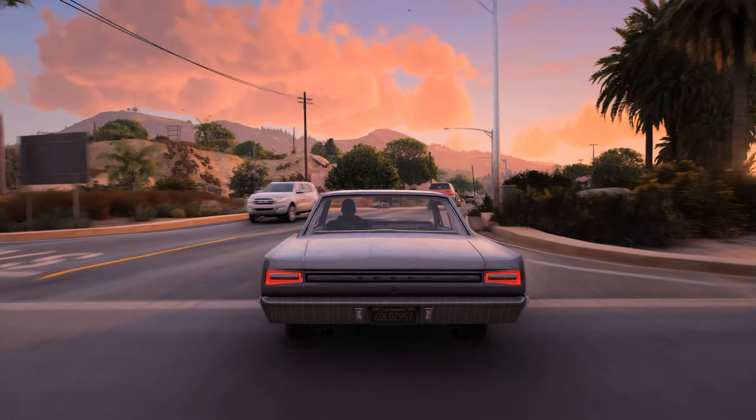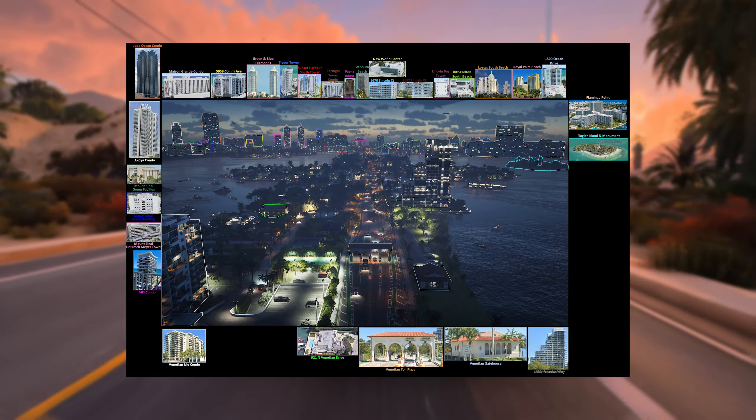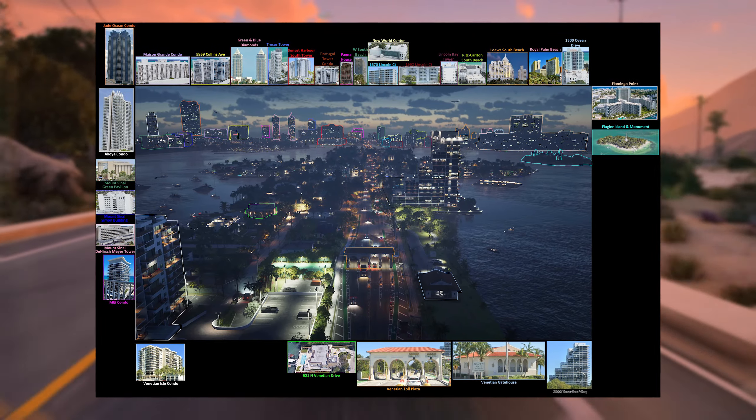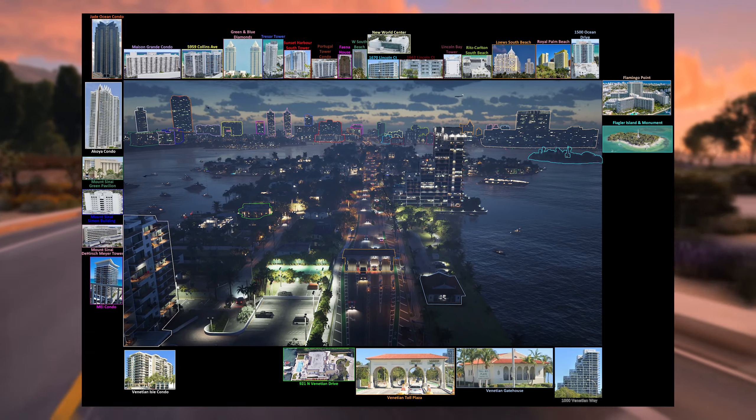The next image adds even more buildings: the MEI condo, Mason Grande condo, Sunset Harbor South Tower, Portugal Tower condo, Final House visibly under construction, W South Beach, New World Center, Lincoln Bay Tower, the Venetian Gatehouse, and the Flagler Island and Monument.